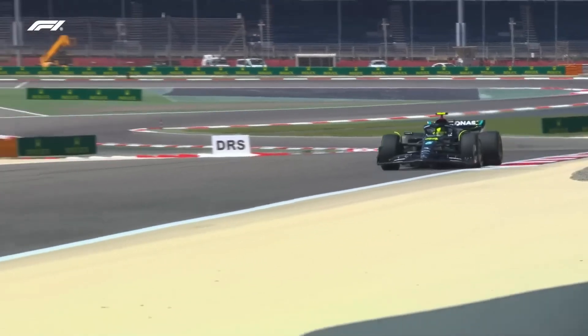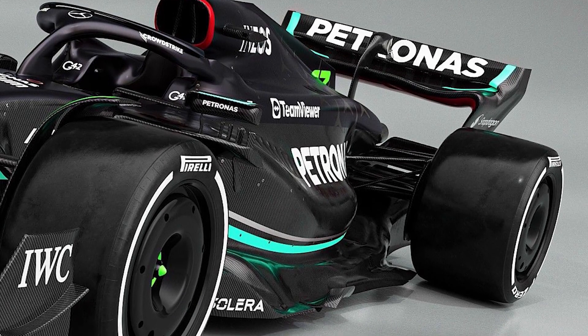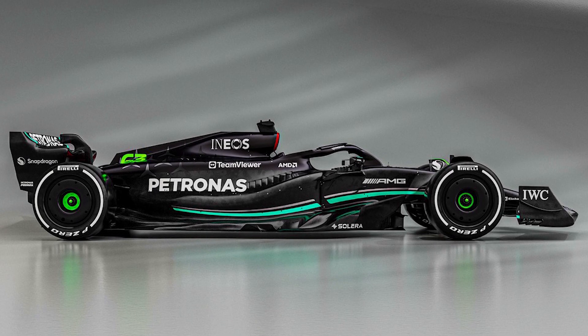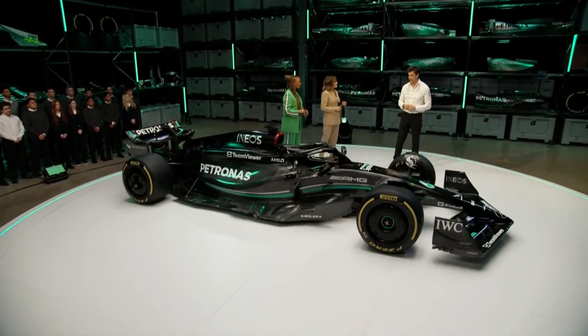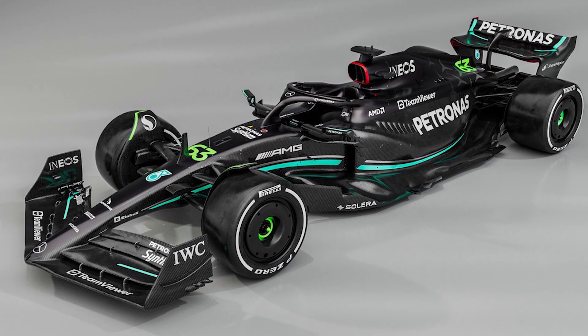Either side of the exhaust, the cooling outlet is positioned higher, enhancing flow into the Coke bottle region and over the surfaces around the engine cover, as well as clearing a path underneath for the suspension parts. Additional support comes from the cooling gills on the side pod's upper surface and the engine cover shelf, both of which may be adjusted according to track conditions.